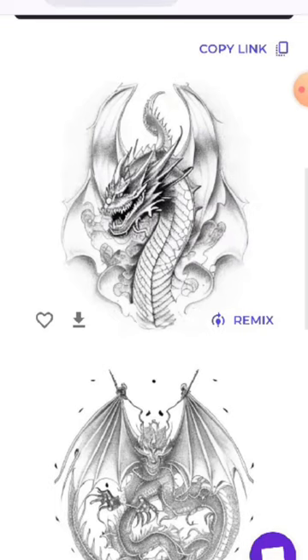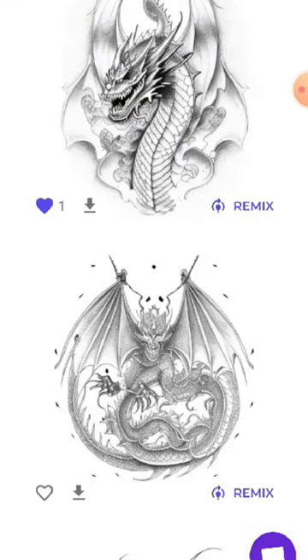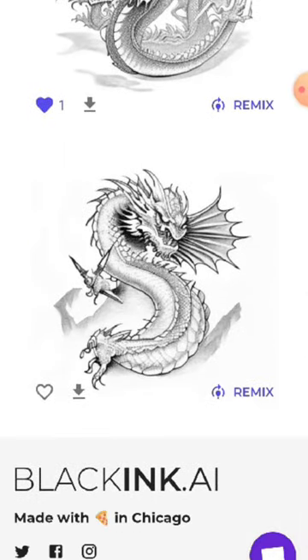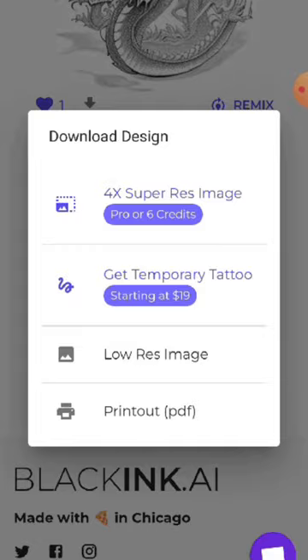Once the AI has worked its magic, you'll be presented with a plethora of eye-catching tattoo designs. From intricate patterns to bold symbols, the possibilities are endless. Simply click Download to save it onto your PC.